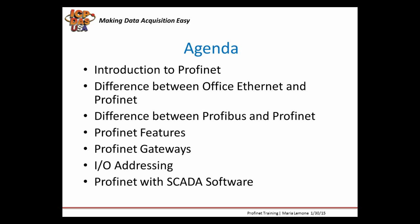If you have any questions at any time, please enter them into the chat box. I'm Maria Limoni, Sales Manager here at ICP-DAS USA. I also have Mohsen Faiz from technical support with me. At the end of the presentation, he's going to be showing you Profinet with SCADA software.